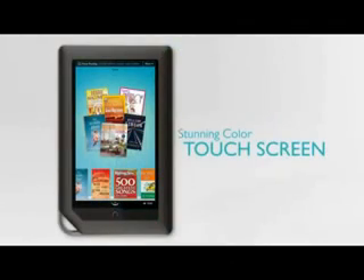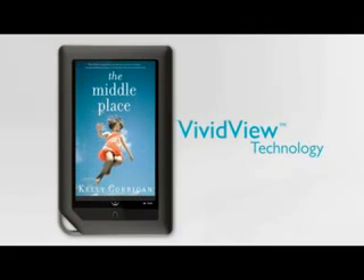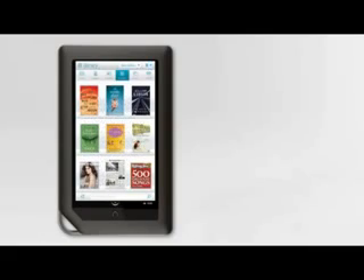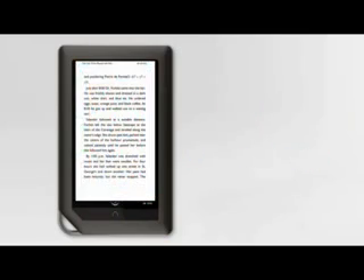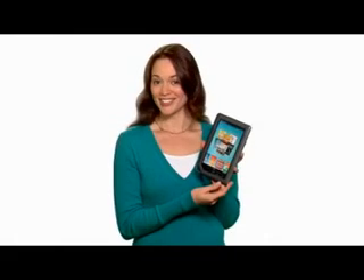The new color touch screen is incredible. The VividView display uses the latest technology to make the words and pictures so crisp and rich that I can't help becoming completely immersed in my reading. All I have to do is tap to open my magazines, books, or newspapers, and they appear ready to read in stunning color. It's actually kind of addictive.